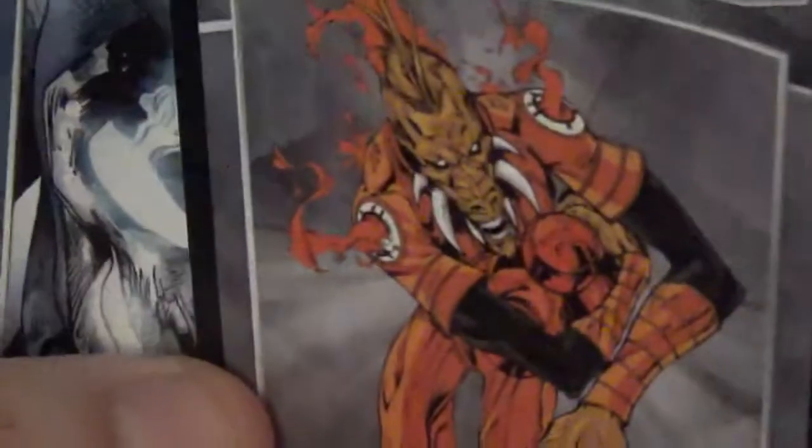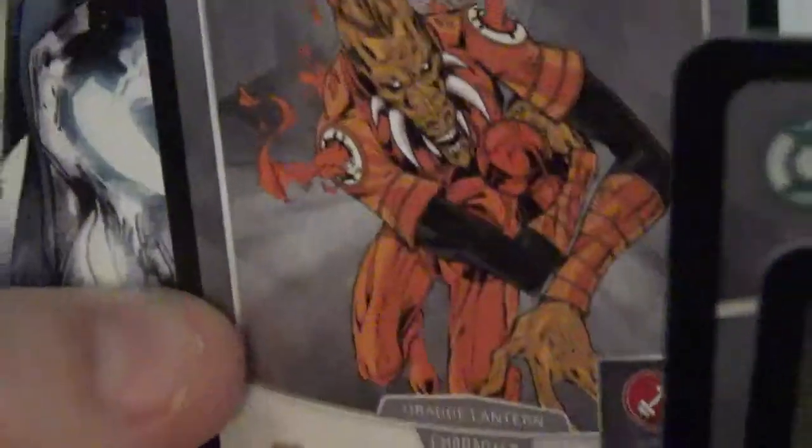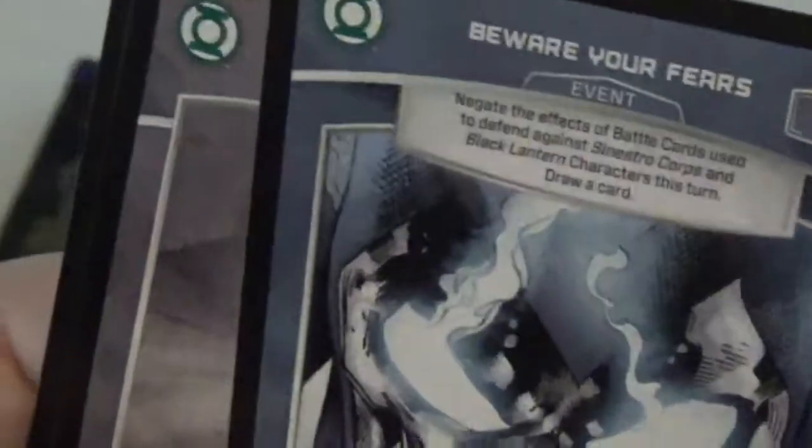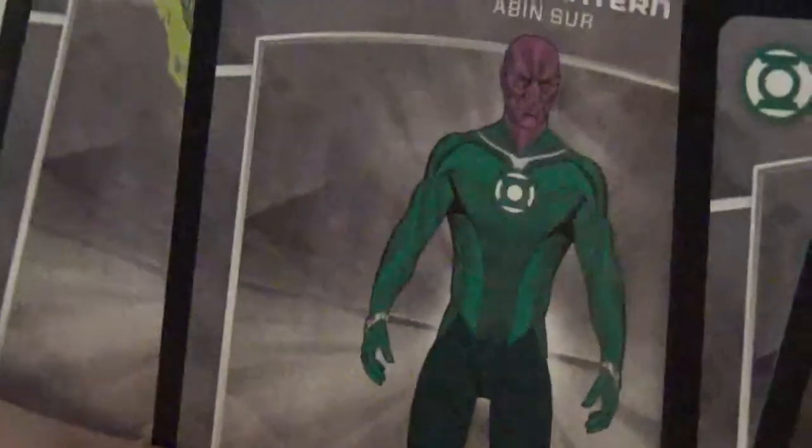Atrocitus — that's the Greed one. I can't think of his name offhand. There's Avin Sur, Jade.